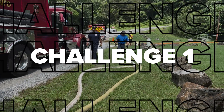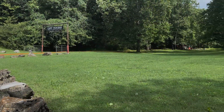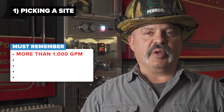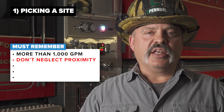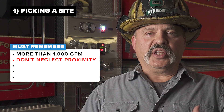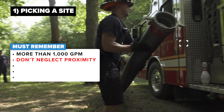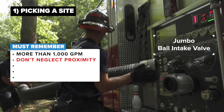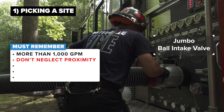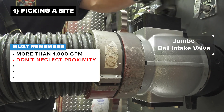A few considerations to keep in mind when selecting a fill site. First, we would try to get a fill site that's more than capable of delivering a thousand gallons per minute. That being said, if the site cannot deliver that volume of water but we can still be close to the fire scene, that's a situation where I would rather have quicker access to that water — not passing that static source — to get it on the fire ground quicker than traveling a greater distance just to achieve that thousand gallon-a-minute fill rate.